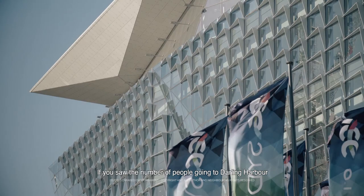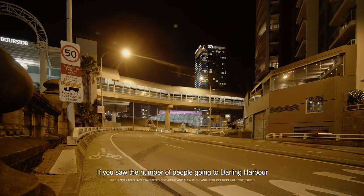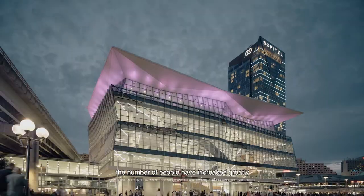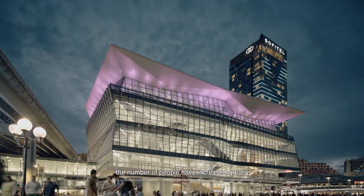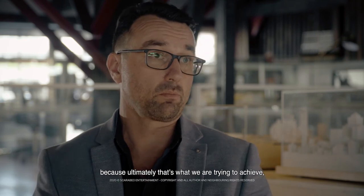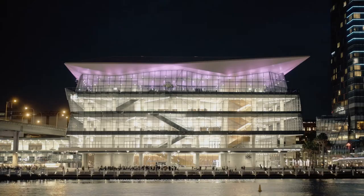If you saw the number of people going to Darling Harbour prior to the project being done and after, the number of people has increased greatly and it has been really well received — which makes us really proud, because ultimately that's what we're trying to achieve: a place that people love.